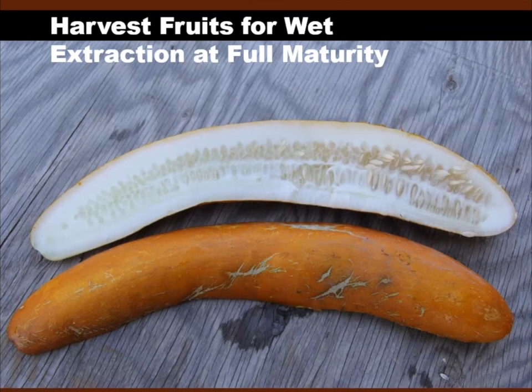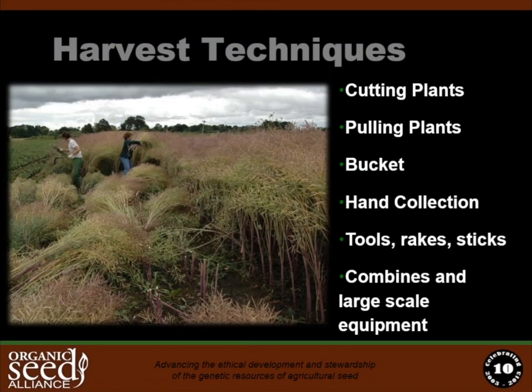We won't cover wet seed harvest much today, focusing more on dry seeds and grains. The key thing to know about harvesting wet seed — seed inside a fruit — is to wait until the fruit reaches full maturity. For tomatoes that's roughly the eating stage, but for cucurbits like squash and cucumber, the fruit looks quite different at full maturity compared to the eating stage. This cucumber is turning from yellow-green to a burnished orange — a color indicator of full maturity — and it's much larger in size than when we'd harvest it for eating.